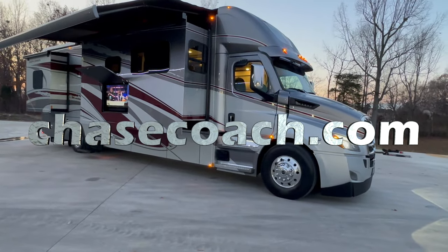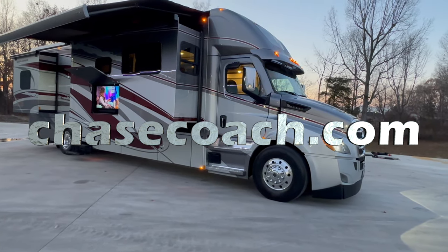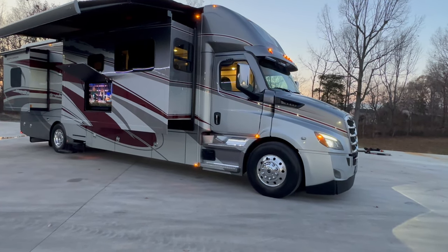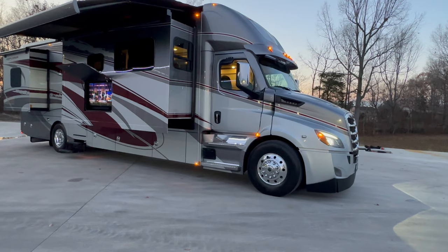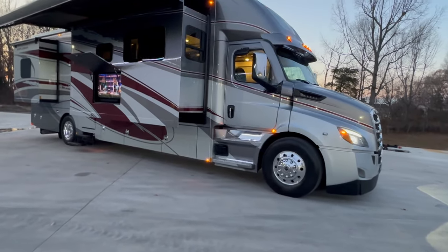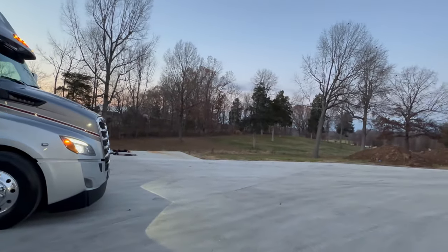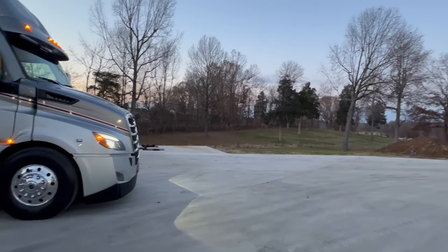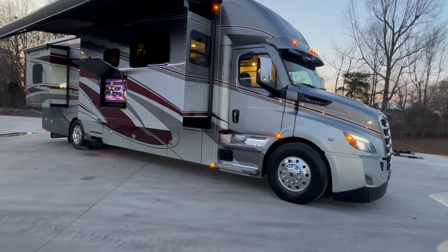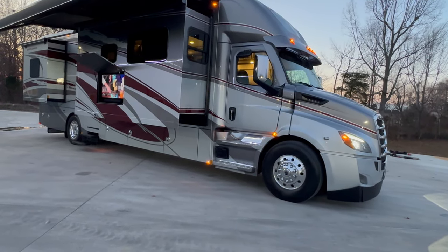ChaseCoach.com — close to 200 pictures we are uploading right now. Also has the price and a full description. If you are interested in the coach, go to ChaseCoach.com. If it's on there with a price, give me a call because it is for sale. I'm going to open up the storage bays and the hood — we're going to speed through this one because it gets dark here really early.